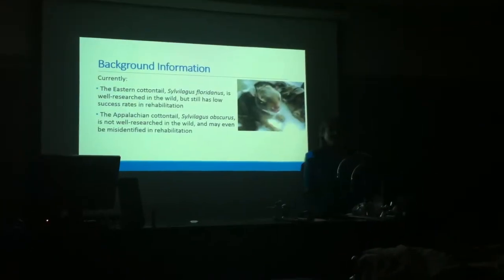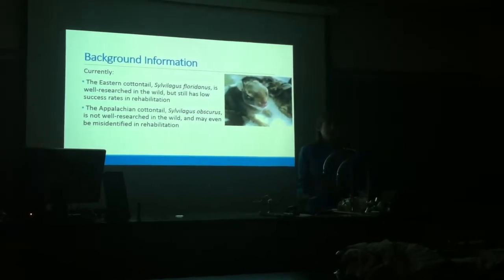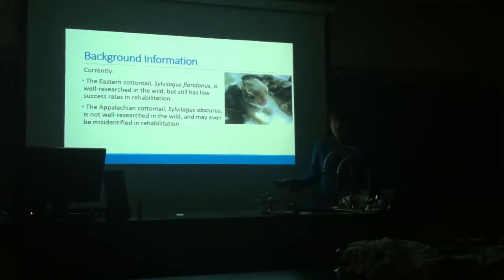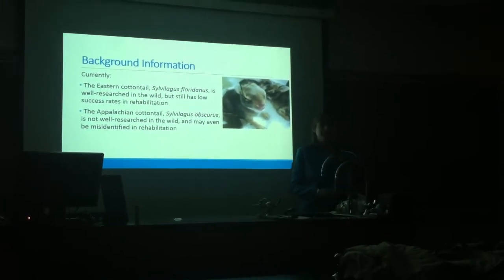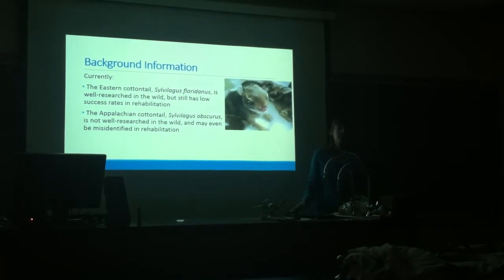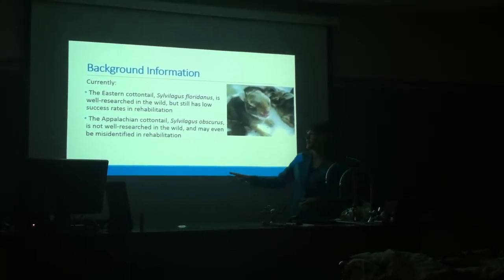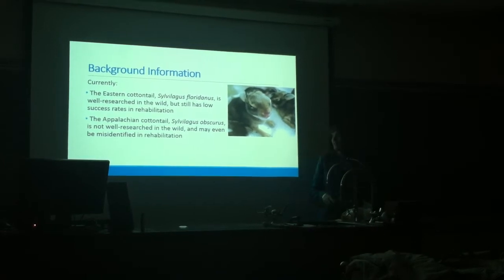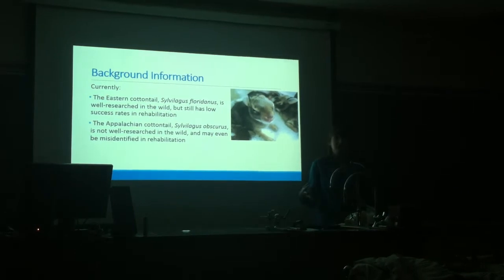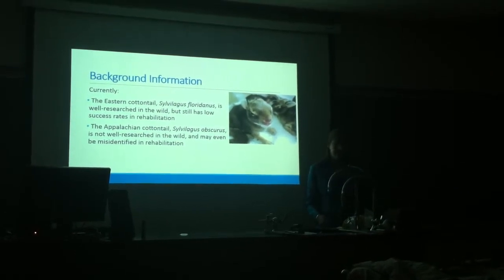A little bit of background information first. Currently, the eastern cottontail is well-researched in the wild — we know a lot about them, where they live, what they eat — but they still have low success rates in rehabilitation when they're brought in as orphans. A large percentage of them die before they're able to be released. The Appalachian cottontail is not well-researched in the wild and is not even identified correctly a lot of times in rehabilitation, because people don't know that they exist or don't know how to identify that it is an Appalachian cottontail.